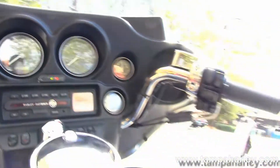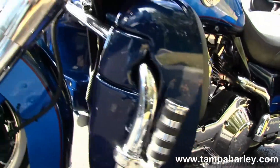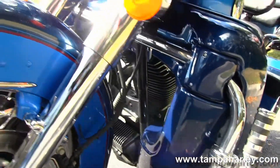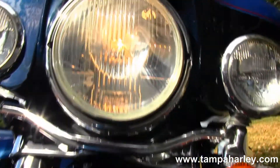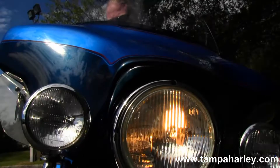Out front we have the batwing style fairing that houses your AM/FM CD player with auxiliary port for MP3 player. This bike has factory CB, intercom, cruise control, and security. It's also got a set of upgraded mirrors, and it's a two-tone blue.